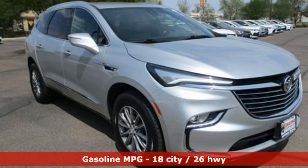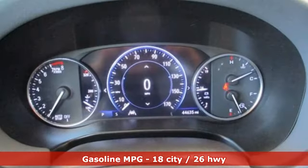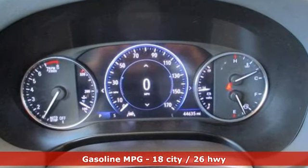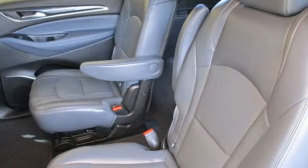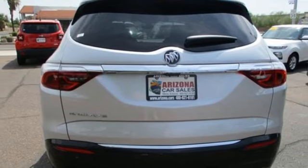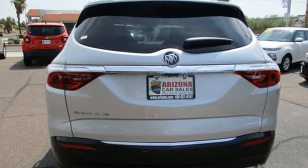A great vehicle is comprised of great features like these: V6 engine, dual zone climate control, integrated navigation system with voice activation, streaming video feed rear view mirror, heated steering wheel, and Wi-Fi hotspot.